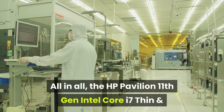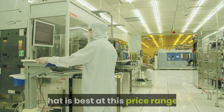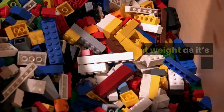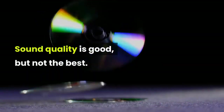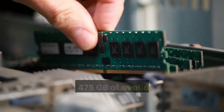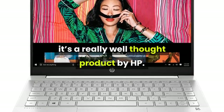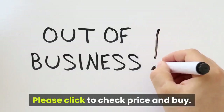All in all, the HP Pavilion 11th Gen Intel Core i7 thin and light 14-inch FHD laptop comes with a configuration that is best at this price range. Performance is excellent for multimedia usage and online tasks, and data transfer from various storage devices is very fast. It is lightweight with a sturdy plastic build, sound quality is good, and typing on the keyboard is comfortable with large keys. You get 476 gigabytes of available SSD memory, expandable up to one terabyte. Overall, it's a really well-thought-out product by HP at this price range. All links are given below — please click to check the price and buy. Wish you a happy day!